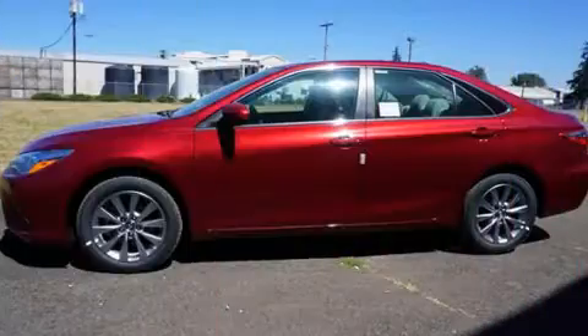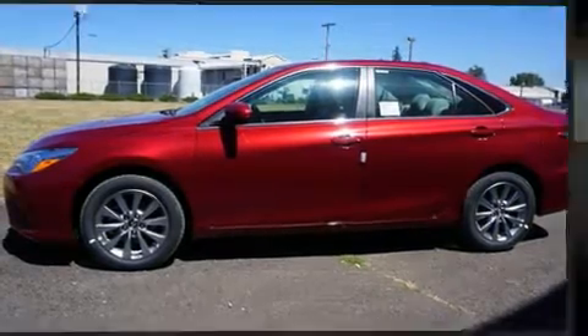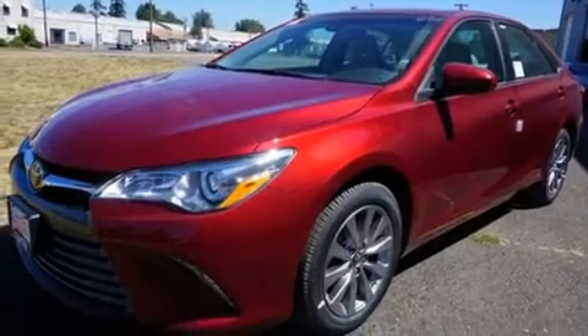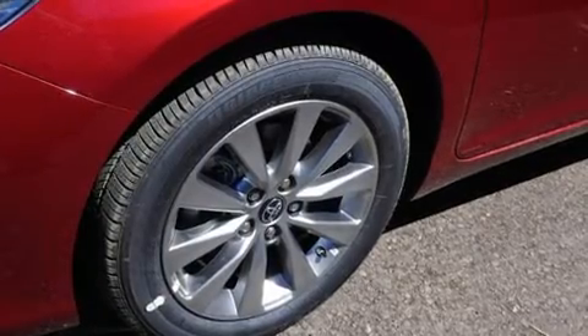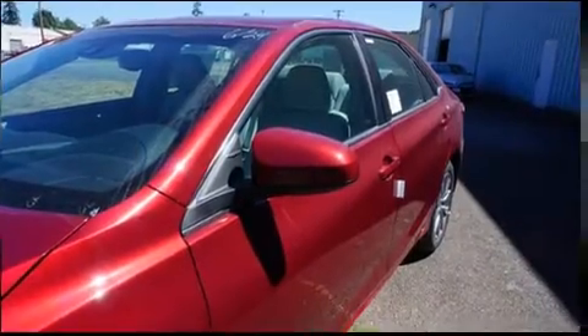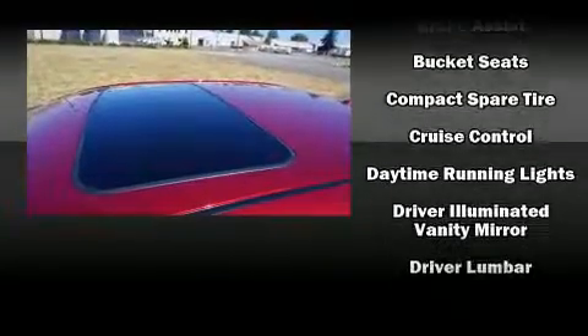Toyota infused the interior with top-shelf amenities such as variably intermittent wipers, a leather steering wheel, a trip computer, fully automatic headlights, remote keyless entry, and power seats. Passengers are protected by various safety and security features.